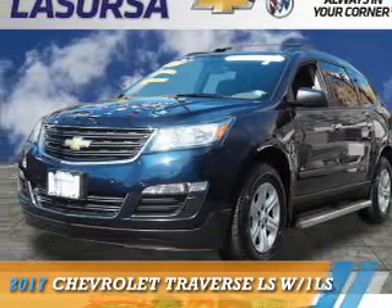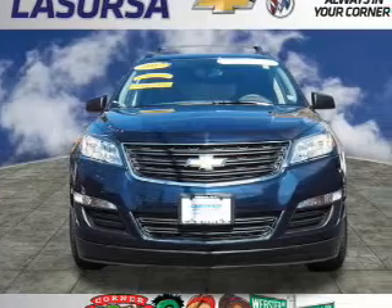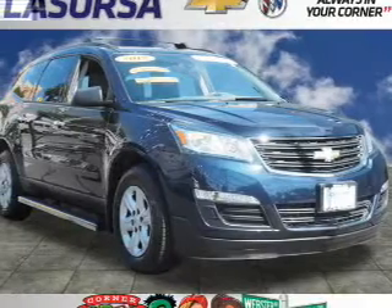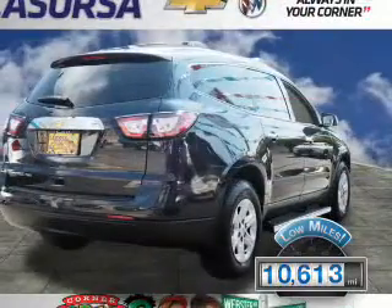Presenting the 2017 Chevrolet Traverse. It's powered by all-wheel drive, a 3.6-liter six-cylinder engine, and a six-speed automatic transmission. With fewer than 15,000 miles, this vehicle has a long road ahead.